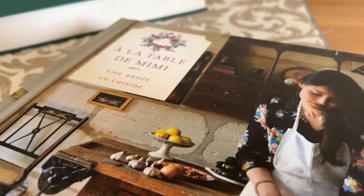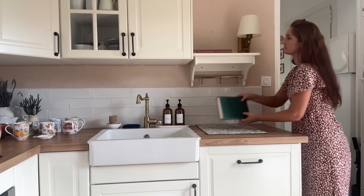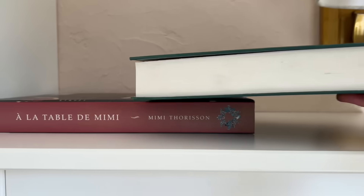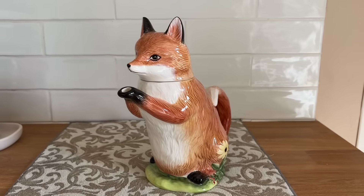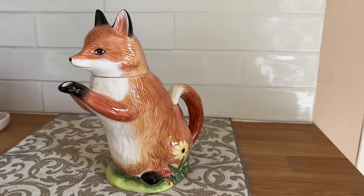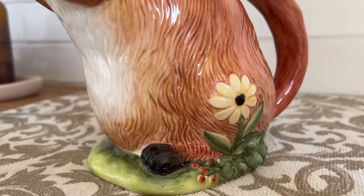Il y a quelques années, je prenais beaucoup de plaisir à acheter des livres de cuisine, puis les feuilleter régulièrement à la recherche d'une recette originale. Je le fais un petit peu moins à présent, mais si vous avez des recommandations, n'hésitez pas à me les partager. Sur l'étagère, c'est vraiment l'endroit parfait pour mettre à l'honneur cette jolie thé à renard — je l'aime tellement, c'est vraiment mon coup de cœur de cette année.